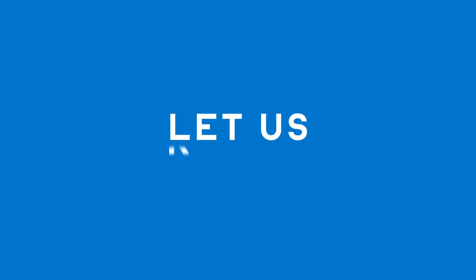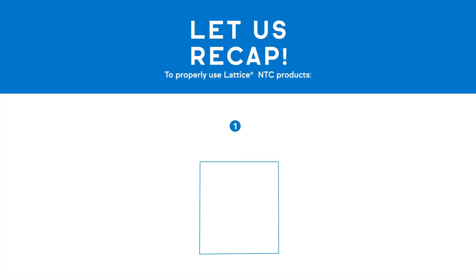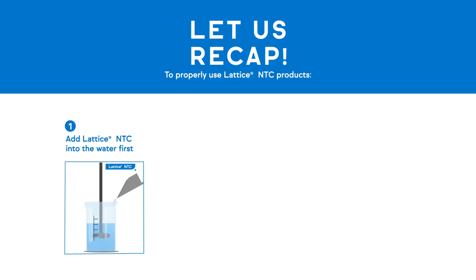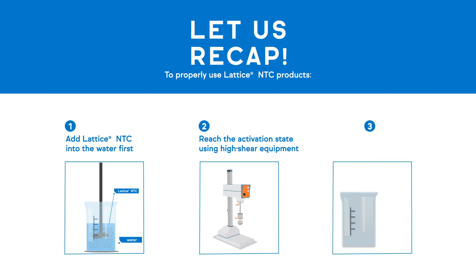Let us recap what we learned today. To properly use Lattice NTC products: 1. Add Lattice NTC into the water first. 2. Reach the activation state using high-shear equipment. 3. In high-salt and low-pH environments, add a protective colloid, such as Methocel A or Xanthan, to prevent flocculation.